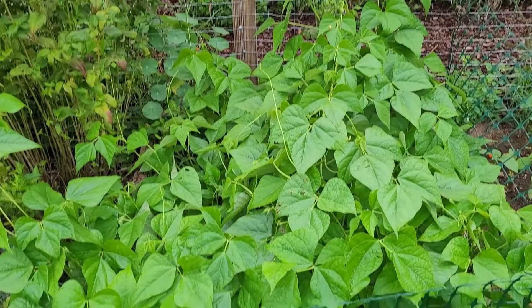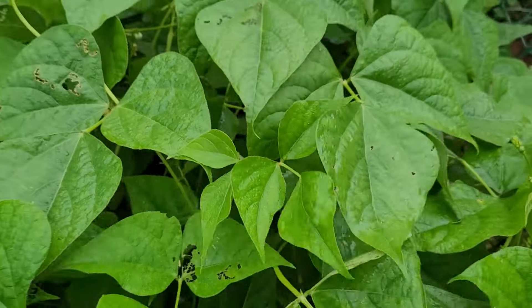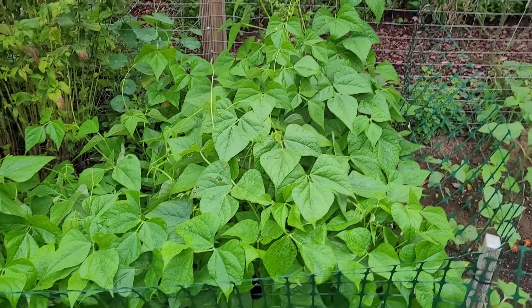Originally this was the garlic bed. I planted some navy beans and they are flowering right now. So it won't be too much longer until these bean pods grow, and then I will let them dry out and use them as dry beans.